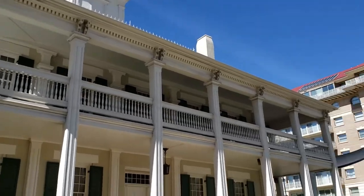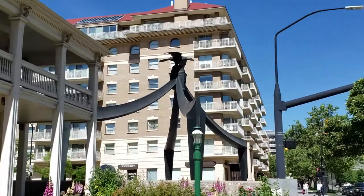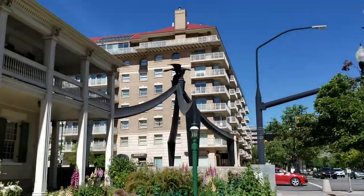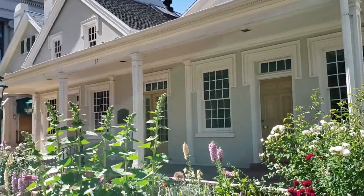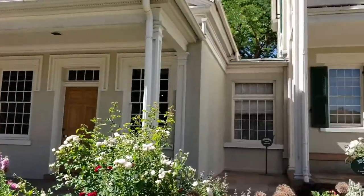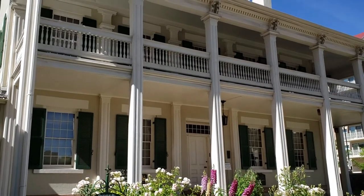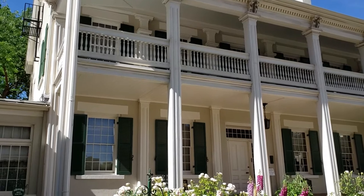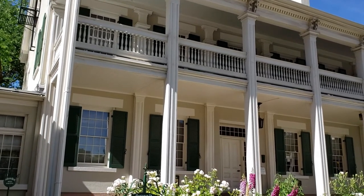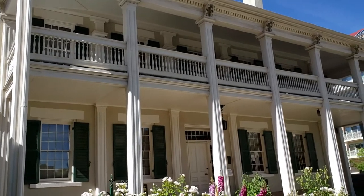This is the Beehive House, between the Eagle Gate and Brigham Young's office. The Beehive House served as Brigham Young's residence, office, and reception area for official visitors. At the time the house was built, Young was both president of the LDS Church and the Governor.